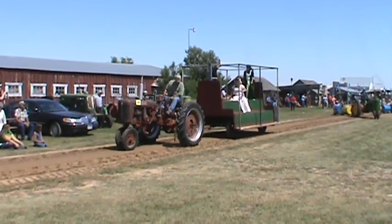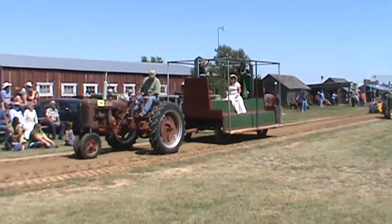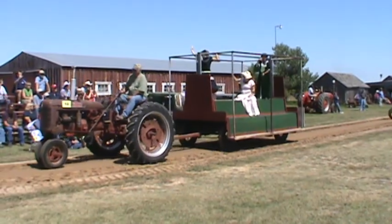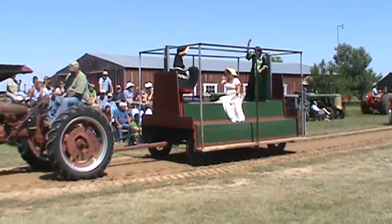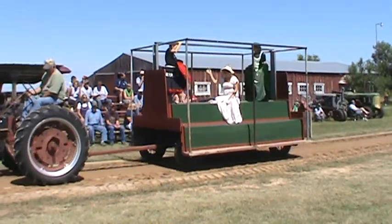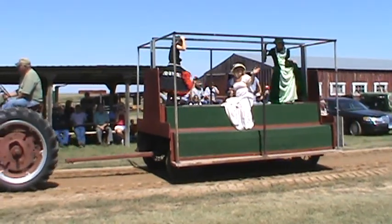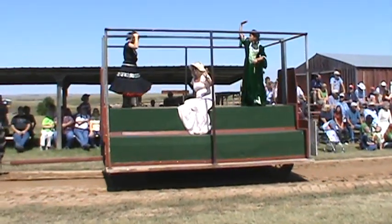And then we have the Parval International, pulling our wagon with three of our show crew ladies. Beautiful silver and black prairie grass, and a beautiful coordinated green riding habit.